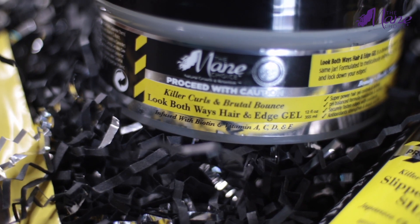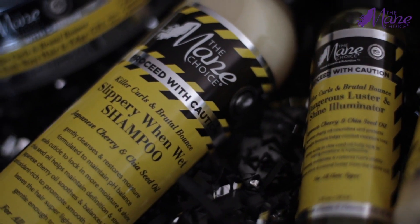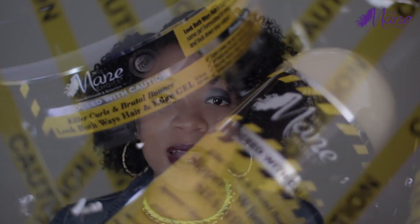The entire line is infused with biotin, vitamins A, C, D, and E, Japanese cherry, and chia seed oil. It's formulated to maintain your pH balance, to seal in the moisture in your hair strands, give your hair shine, balance, strength, and improve elasticity.